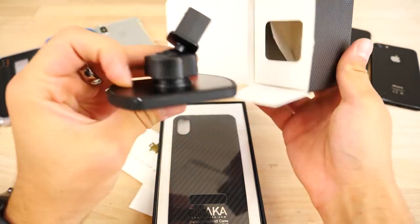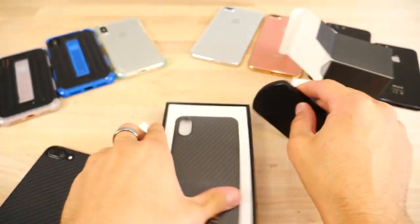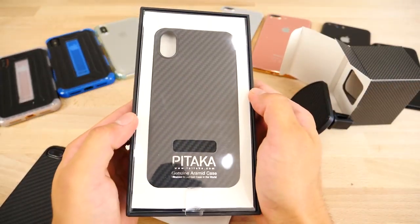Oh, a phone holder — that's cool. So this goes in your vent. That's neat. I like how that looks. Here's the actual case for the iPhone 8.